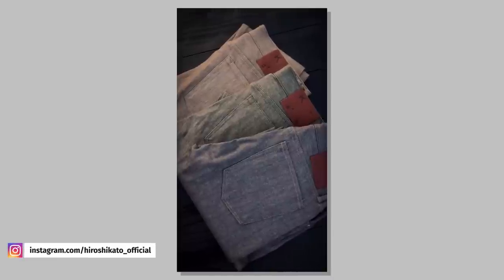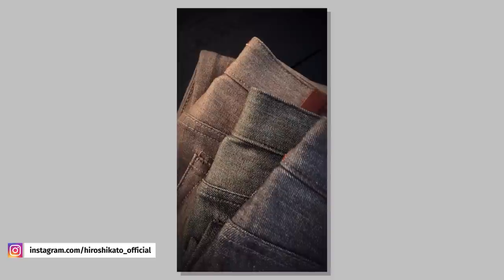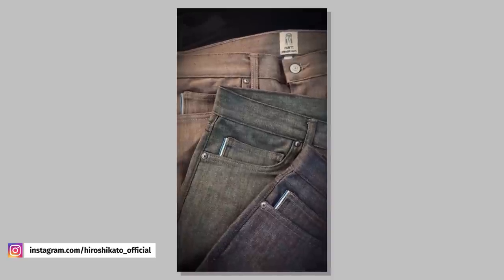Lastly, Hiroshi Kato dropped some new colors in their four-way stretch selvage denim. As someone with too many blue jeans, new color choices like the green, the copper, and the brown selvage denim are definitely welcome. It's just a great way to expand your wardrobe and make it look a little different.